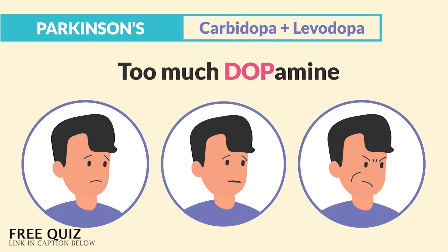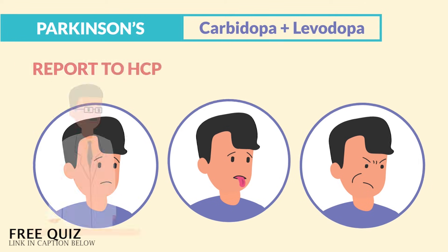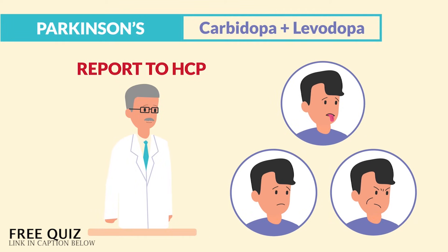Just think: if we have too much dopamine, we have too much movement. So we get face or eyelid twitching, even tongue protrusions and face grimacing. We have to report this to the HCP since it's not normal — typically it means that the patient is toxic.